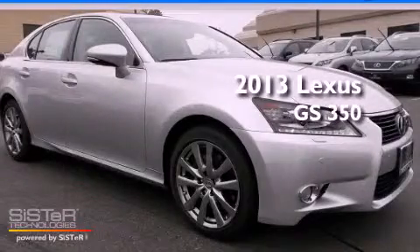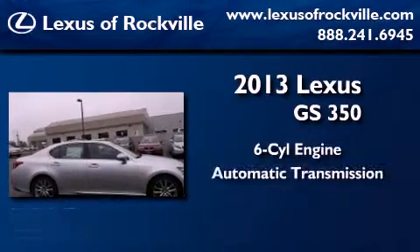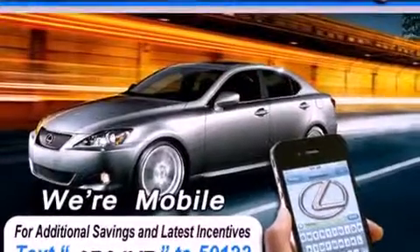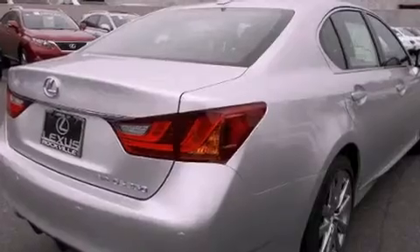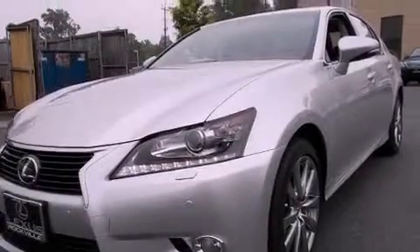This is a brand new 2013 Lexus GS350. It has a six-cylinder engine, an automatic transmission, and all-wheel drive. Its top features and packages include the premium package, a cold weather package, a navigation system, a heated steering wheel, a power moonroof, heated front seats, and high-intensity discharge headlights.